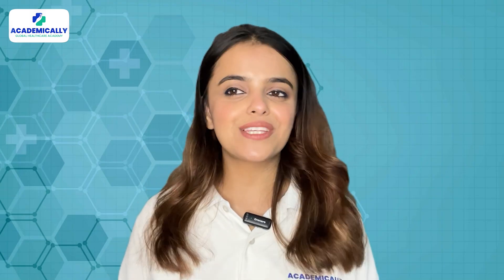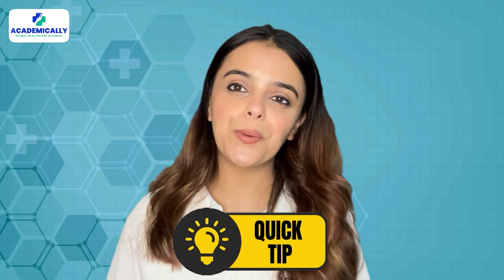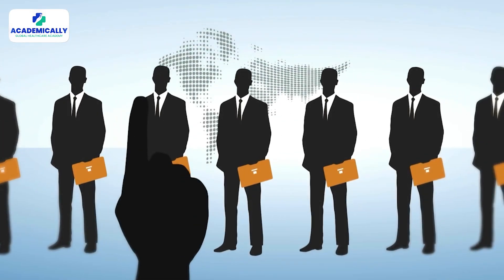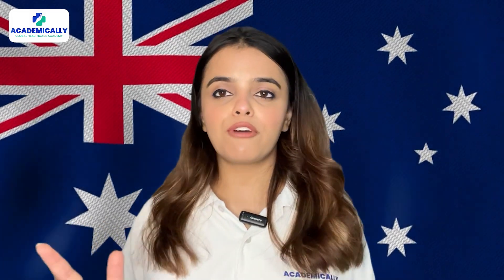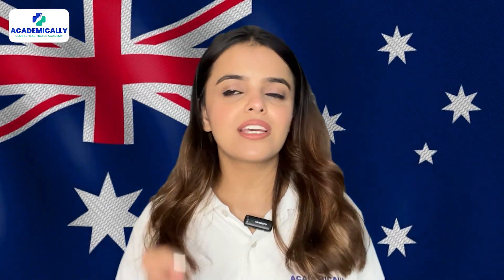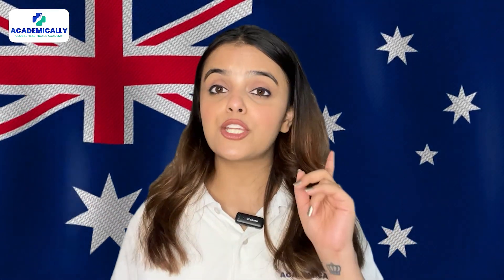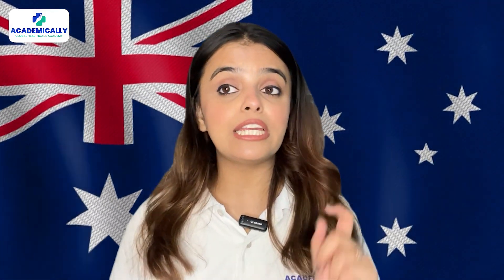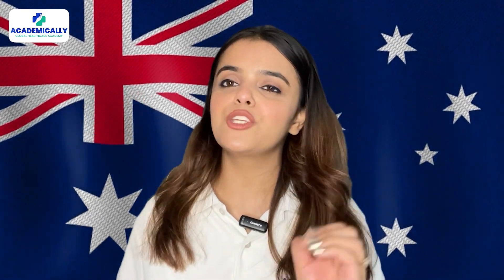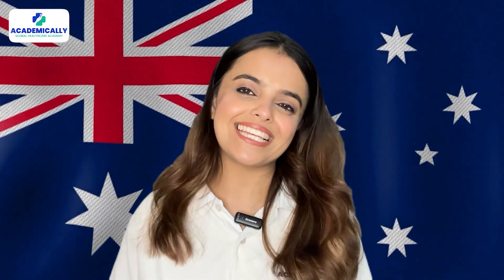As we come to the end of this video, let me give you a quick tip. In Western Australia, there is an occupation shortage list for professions in which Australia needs workers. Even if your profession does not fall on that list, still apply and go for it. The only condition is that you need to be very exceptional in your work field. This will help you get a residency score of more than 85, and you can step into the journey of residency.